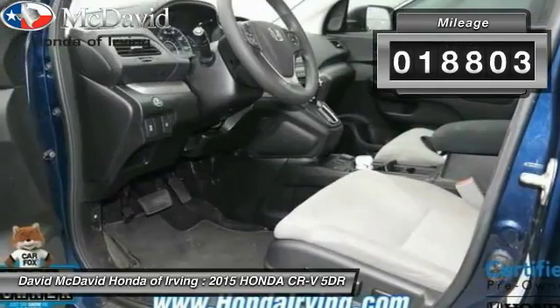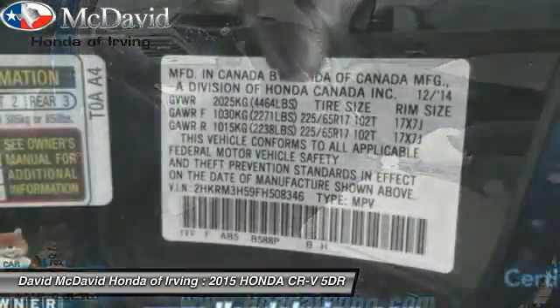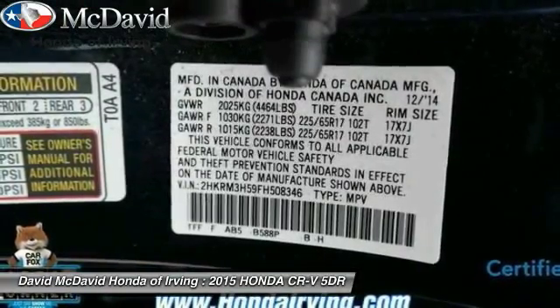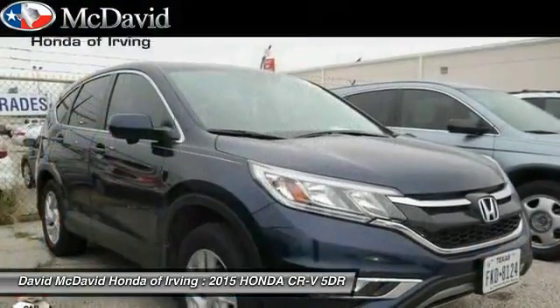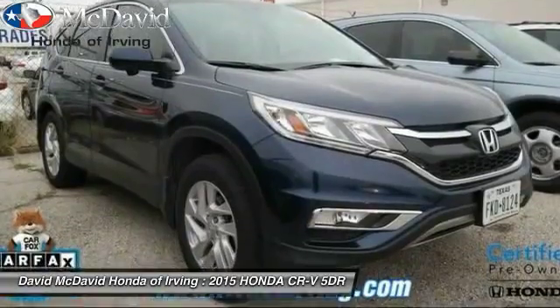This vehicle has less than 20,000 miles. Here are some of this vehicle's great options: anti-lock braking system, cruise control, AM-FM stereo with CD player, side airbag system, heated front seats, fog lights, power windows, brake assist, air conditioning, and tilt steering wheel.